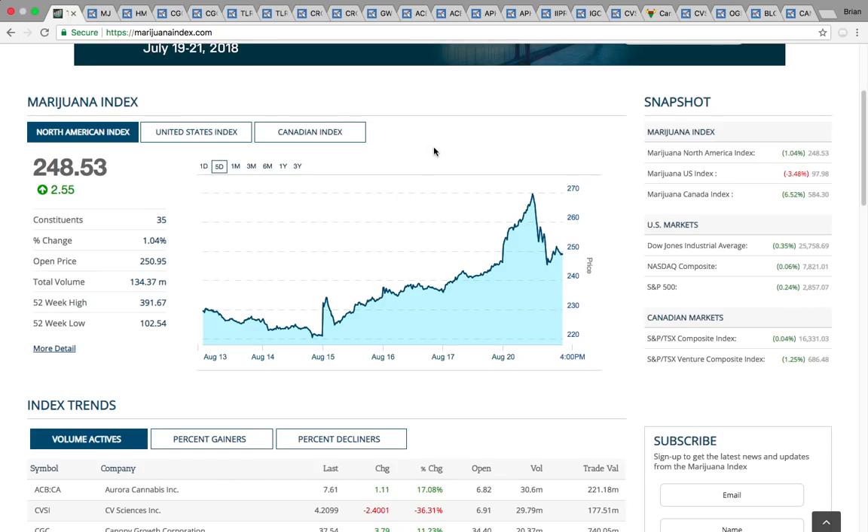Hi everybody, this is Osprey from MyChartCoach.com and this is the marijuana sector video. Big day today for the marijuana sector.